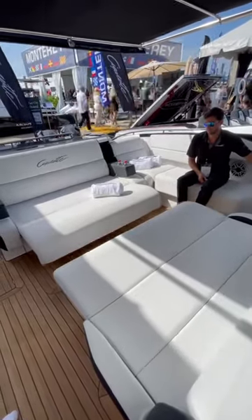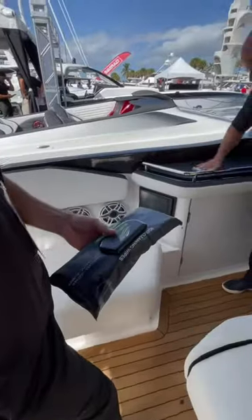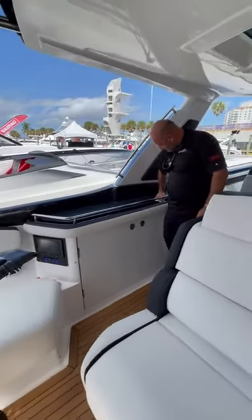This boat is also loaded with insane features like a converting rear cockpit, as well as satellite TV, night vision, and full gyroscopic stabilization thanks to a Seakeeper.